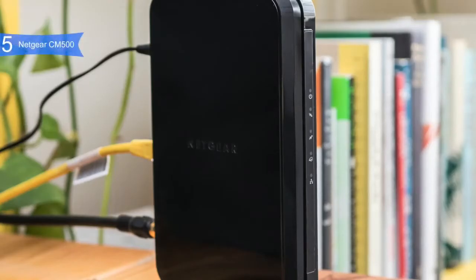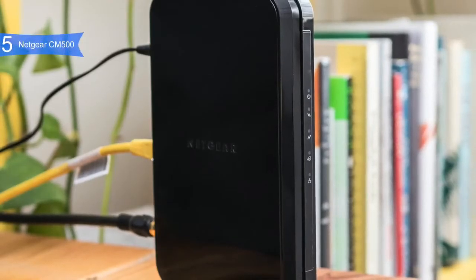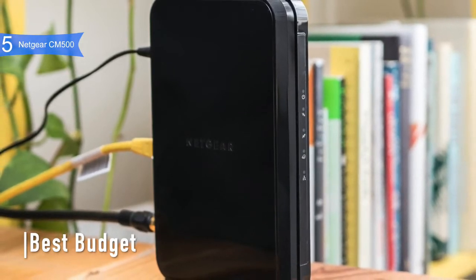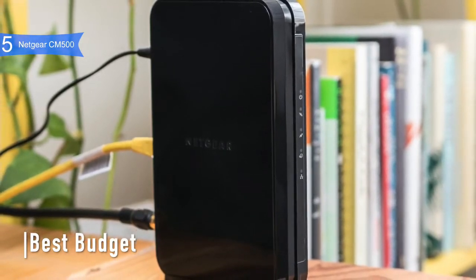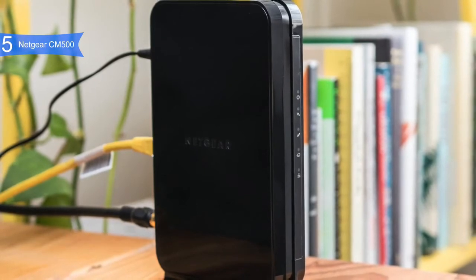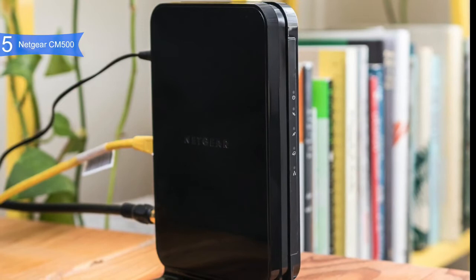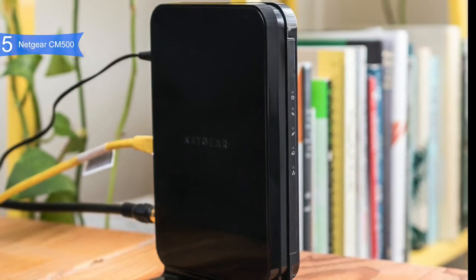In 5th place, we have the Netgear CM500. This is our pick for the best budget modem. The Netgear CM500 is a simple but smart DOCSIS 3.0 modem that can handle speeds up to 680 Mbps, which means it can handle almost any connection you throw at it. It is available at a reasonable price below $70.